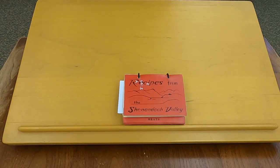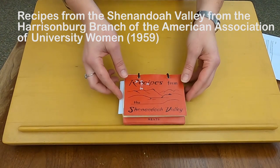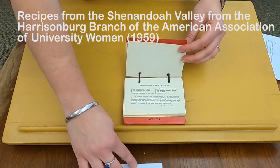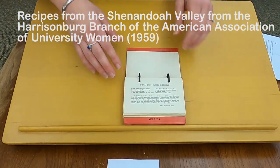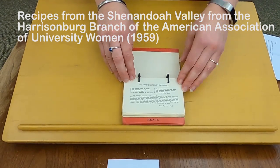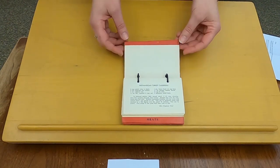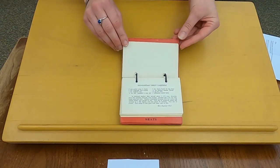Moving forward in time a little bit, we have Recipes from the Shenandoah Valley from the Harrisonburg branch of the American Association of University Women. This edition was published in 1959, although we also have a few later editions as well. This cookbook has recipes featuring ingredients common in the Shenandoah Valley, including an entire section on apples and poultry. Here I've marked a Shenandoah turkey casserole, so once you've cooked your 1907 roast turkey, you can use your leftovers to make a 1959 turkey casserole.